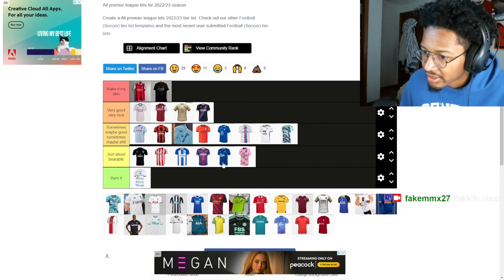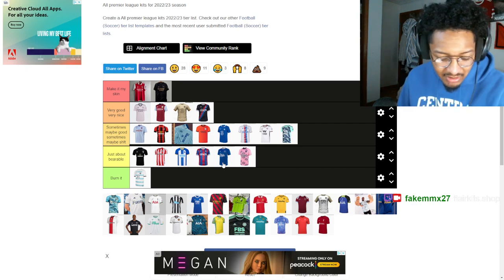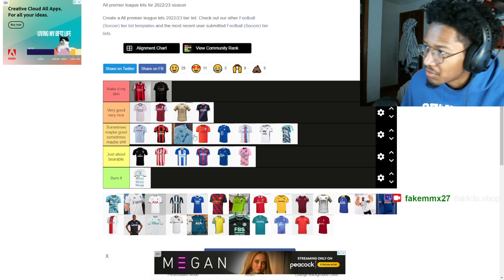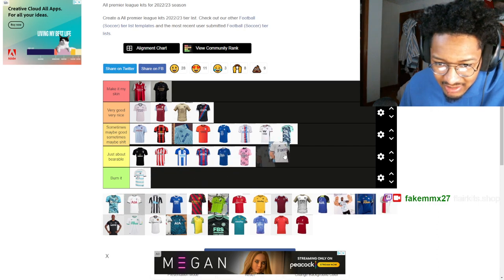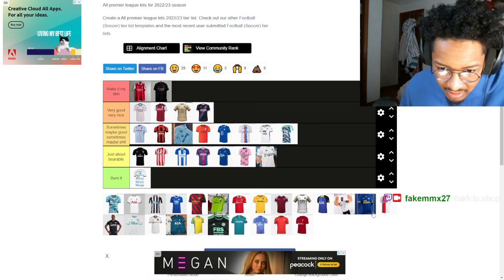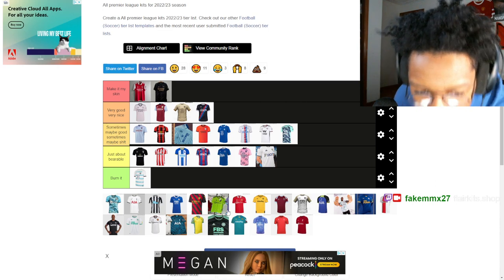Thinking about Everton — I really thought they were doing something when they spent all that money on players like Boyce Keane. But now they're just fighting relegation every season and the Merseyside derbies aren't even that exciting anymore. Leeds — I don't like this kit, it's boring and bland. They need an away kit too — they're a Premier League side and I'm not seeing one.